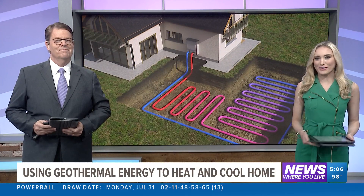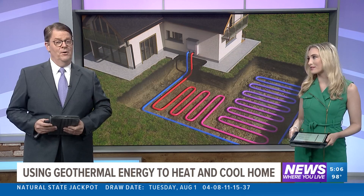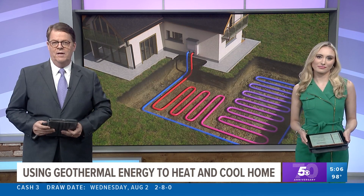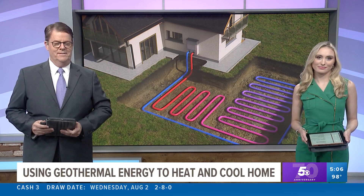Find cleaner sources of energy to power your home. Solar panels are an option, but they can be expensive up front. Now some people are trying a newer source that you may not have heard of before — and it doesn't affect the look of your home either. Astrid Martinez has the story.